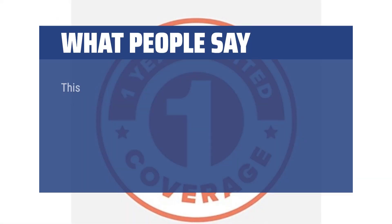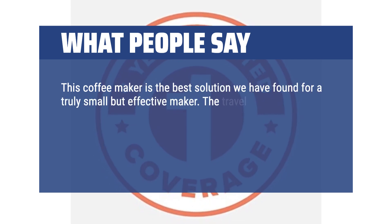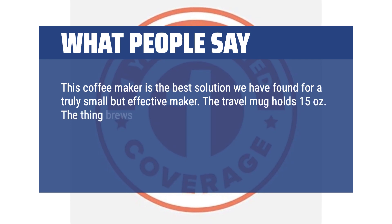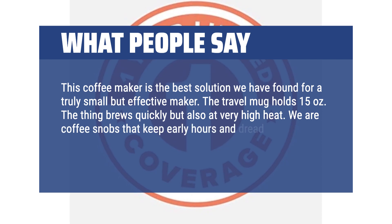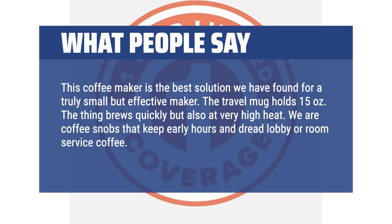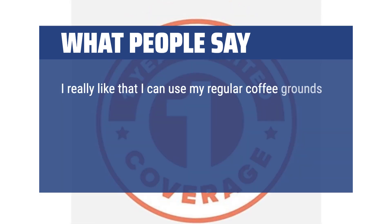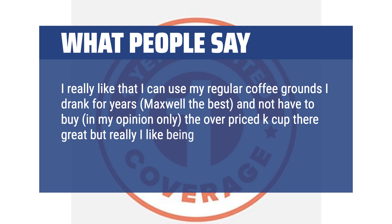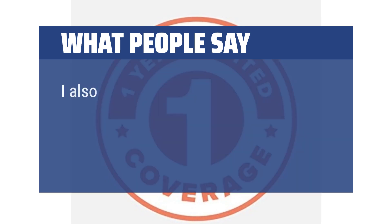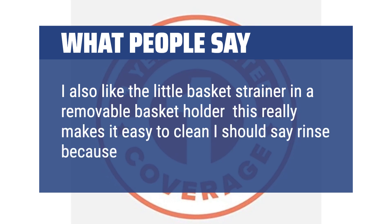What people say: "This coffee maker is the best solution we have found for a truly small but effective maker. The travel mug holds 15 ounces. The thing brews quickly but also at very high heat. We are coffee snobs that keep early hours and dread lobby or room service coffee — this thing hits all the marks. I really like that I can use my regular coffee grounds. I've drank Maxwell for years — the best — and not have to buy, in my opinion only, the overpriced K-cup. They're great but I like being able to make the coffee as strong as you like. I also like the little basket strainer in a removable basket holder — this really makes it easy to clean, I should say rinse, because that's all it takes."